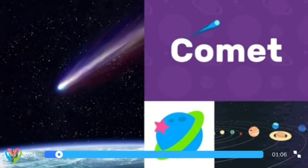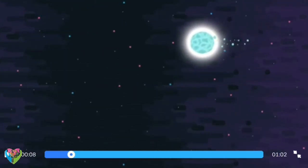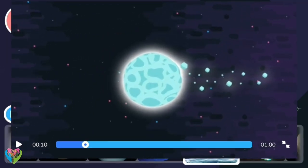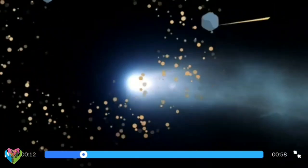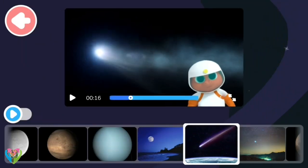Comet! Comets are objects that fly around space. Wow! What's that? That's a comet, Gorby.